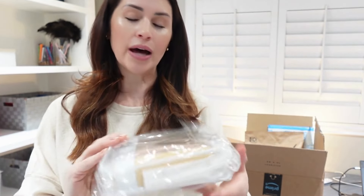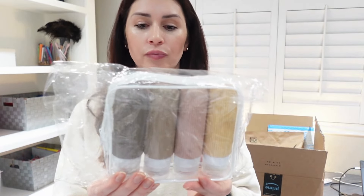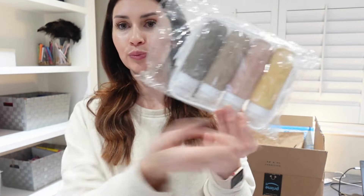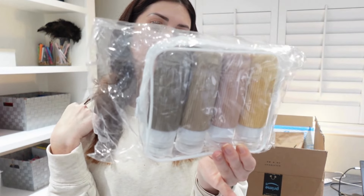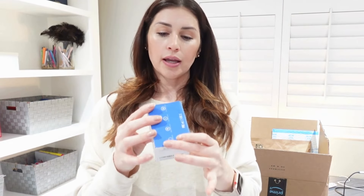Along with packing organization, I thought these were so cute — I really love the colors. These are just travel-size bottles so I can put my own shampoo, conditioner, and other items I want to bring into these very cute, aesthetic bottles.